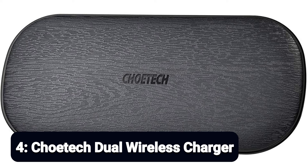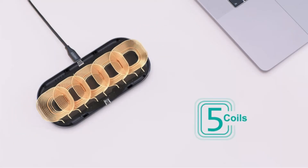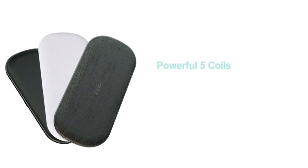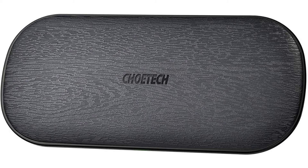Number 4: Chotec Dual Wireless Charger. Consider the Chotec Dual Wireless Charger if you're looking for a device that can charge multiple devices at once. A large pad and five built-in coils come with it, so you can charge two phones simultaneously. Even better, the Chotec can charge both your phone and the AirPods or AirPods Pro case at the same time, which means you have to plug less stuff into the wall. The Chotec supports up to 10 watts output when charging two devices, and it comes with an 18-watt QC 3.0 adapter.